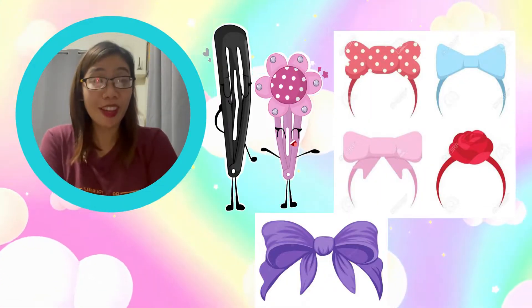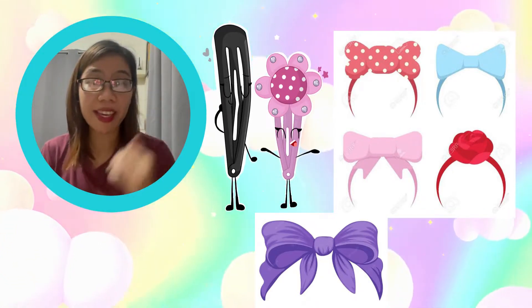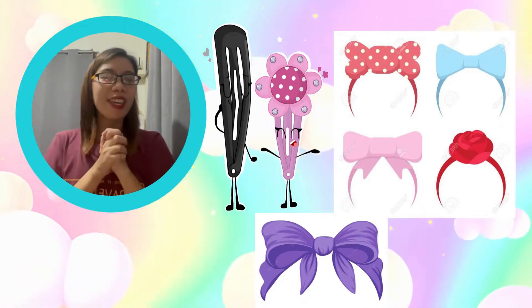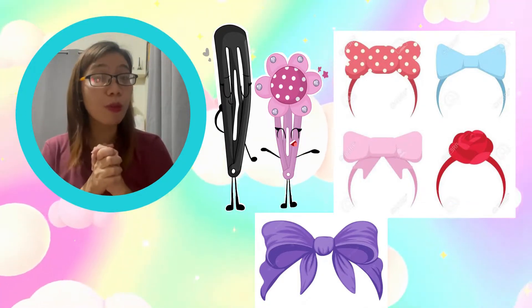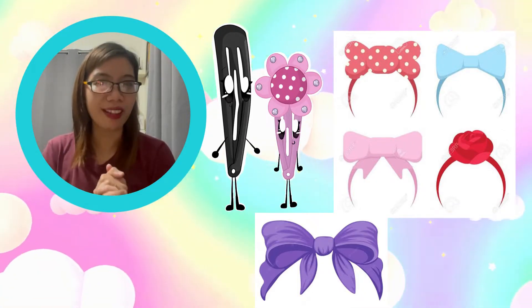To fix the hair of girls, they use headbands, hair pins, and ribbons. These are other things used by girls: headbands, hair pins, and ribbons.